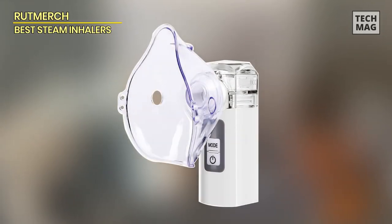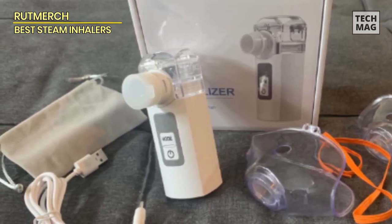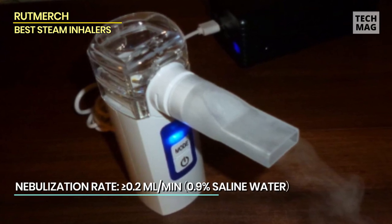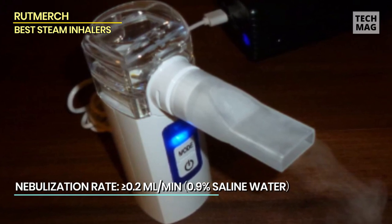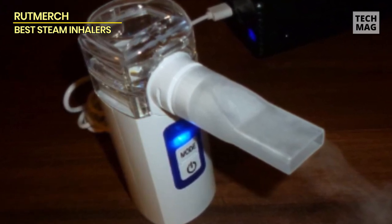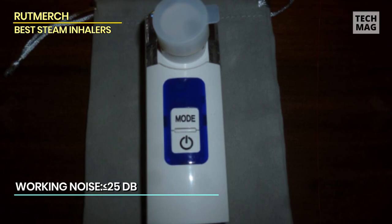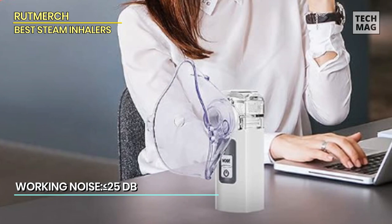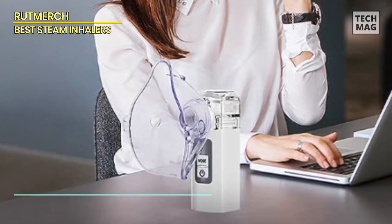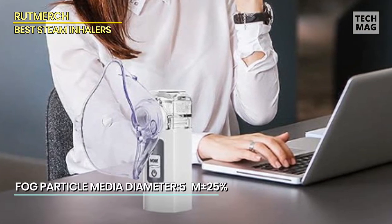The Portable Nebulizer Handheld Mesh Nebulizer Machine is a versatile and convenient solution for individuals of all ages, offering effective respiratory relief in a compact and lightweight design. This handheld nebulizer uses advanced mesh technology to convert liquid medication into a fine mist, ensuring efficient delivery to the respiratory system. It comes with both a mouthpiece and a mask, making it suitable for both adults and children. One of its standout features is its portability — perfect for use at work, travel, or outdoor adventures.